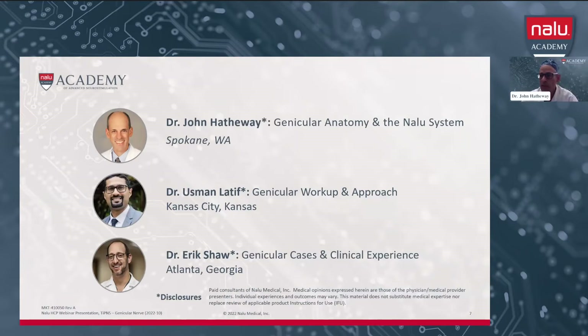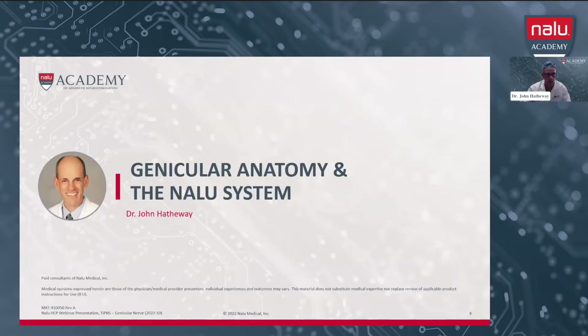Good afternoon, everybody. It's a pleasure to be here. I would like to applaud Nalu for developing the Nalu Academy and really exposing providers to the Nalu system and to the treatment for both peripheral nerve stimulation and spinal cord stimulation. I'm going to be talking about the genicular anatomy and the Nalu system itself.